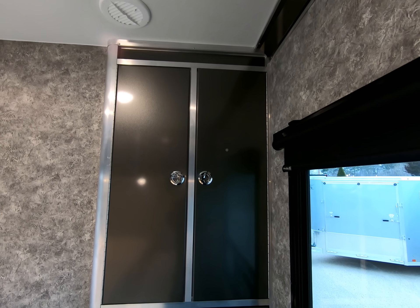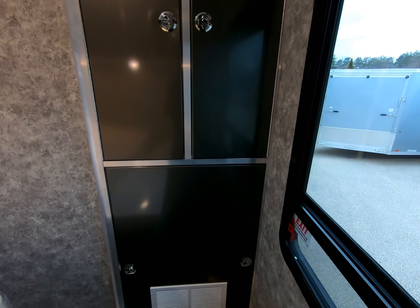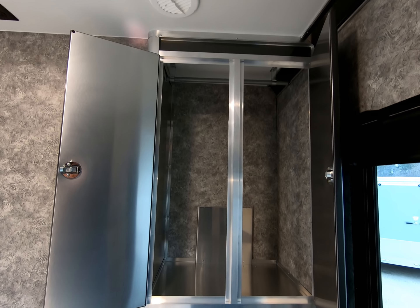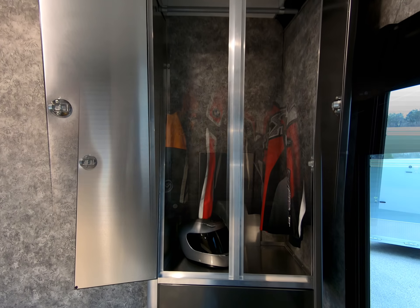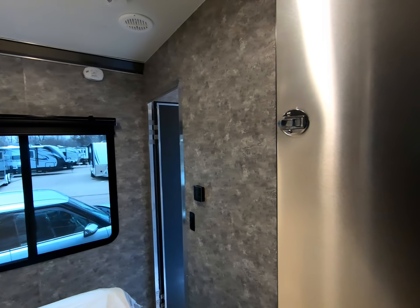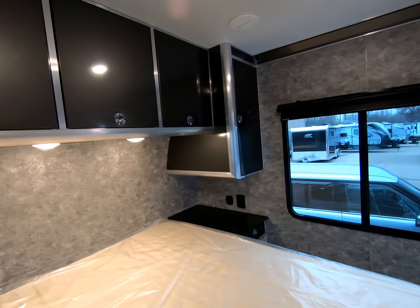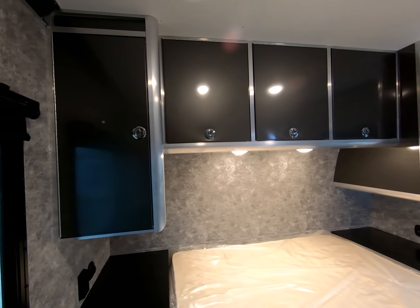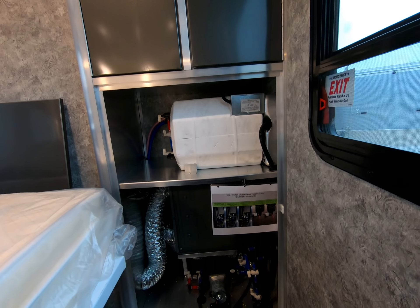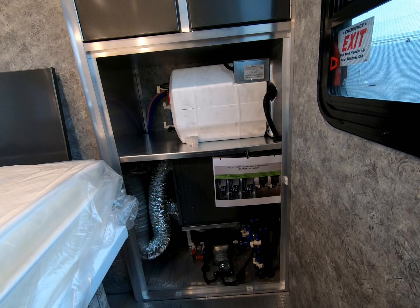And here is the big bedroom bonus — a separate large closet with a hanger rod. Below the closet is a utility access panel. Inside, we have the gas electric water heater, the furnace, and the water pump. This area was designed for easy access for maintenance and winterization.